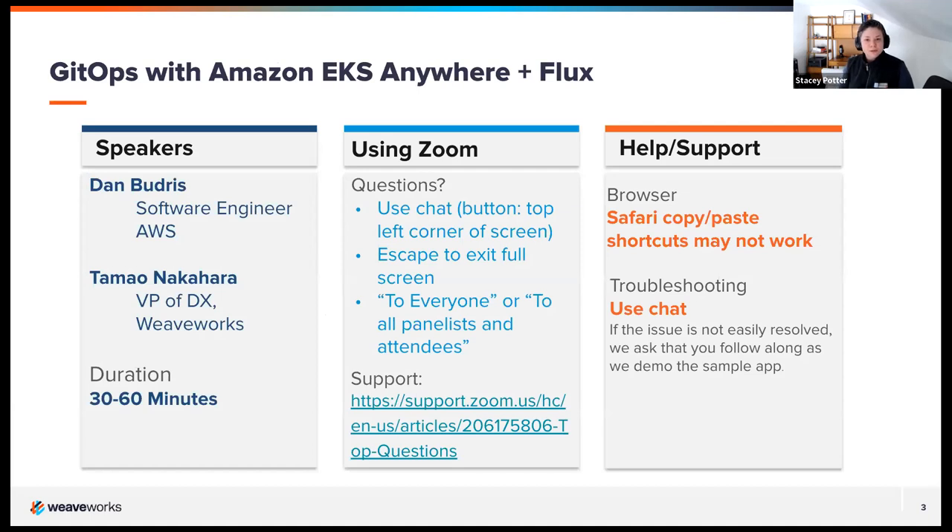A little bit of housekeeping — we've bookmarked about an hour for today's session. We will take questions through the chat function. If you can change the recipient to everyone instead of just hosts and panelists, that'll help everyone in the audience see your comment or question. Audience members are often willing to answer questions and chat with each other.